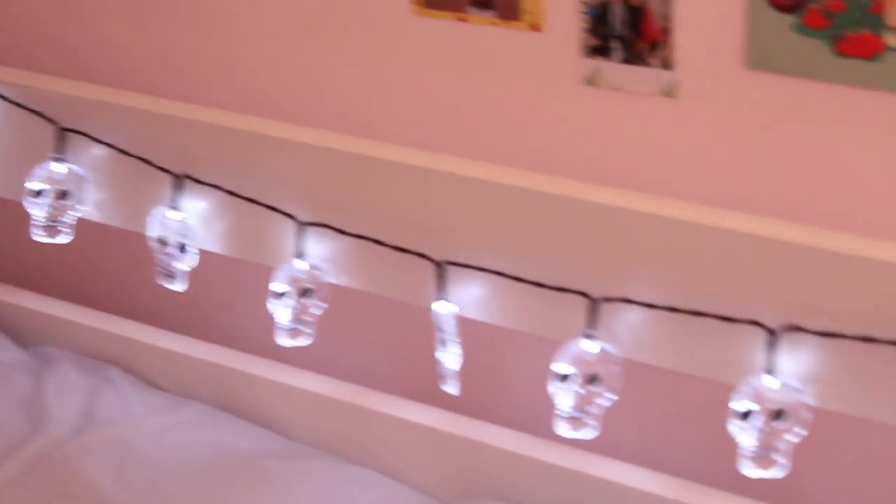Next up we have some skull lights which were £4 from Asda. These are battery operated. I really hope we have batteries for these, but they're just going to go behind my bed on the bed frame because I think it's going to look really cool.